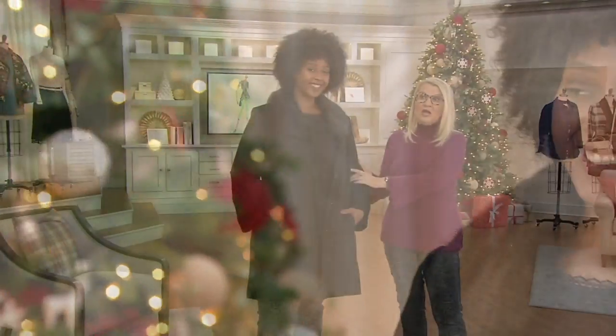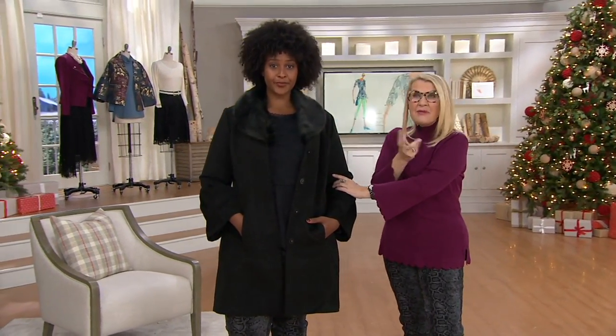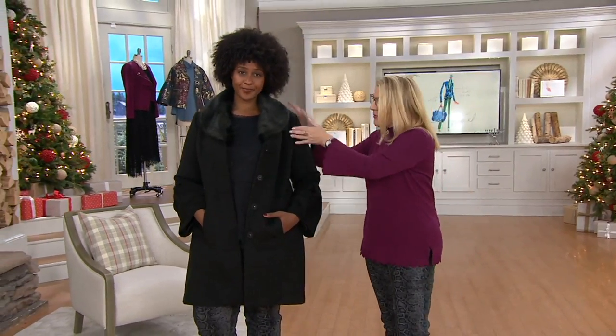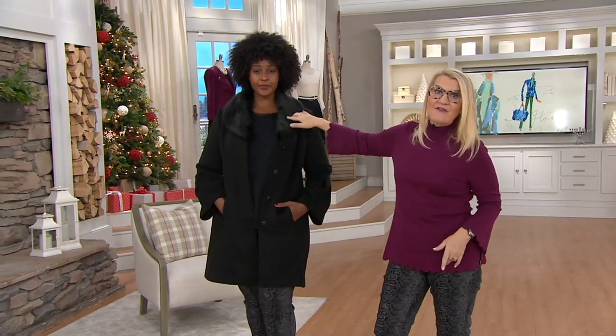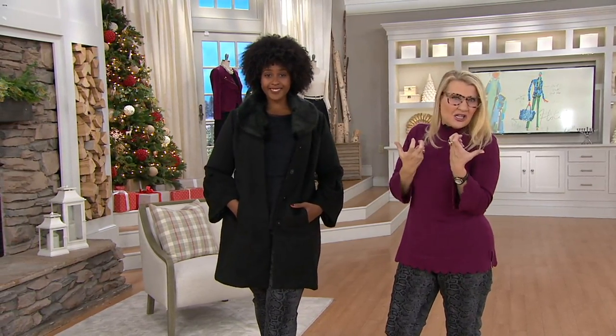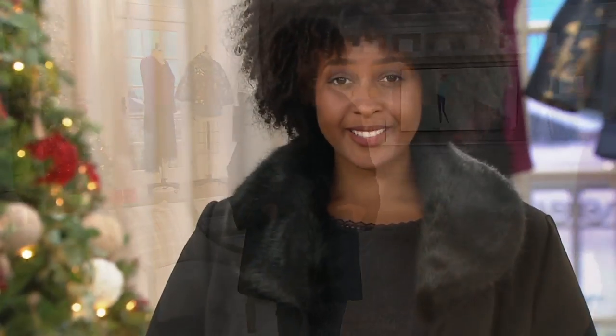And doesn't it fit great in the arm as well? I have a lot of clients whose arms are the part of their body they dislike the most because they're maybe a little heavier. Look how great and figure-flattering this is. And even if you have a bulkier sweater or a turtleneck underneath it, this still has plenty of room in the arm to give you that great look.